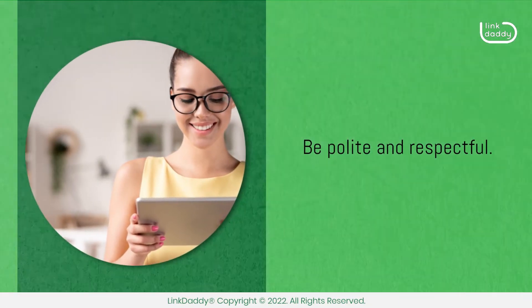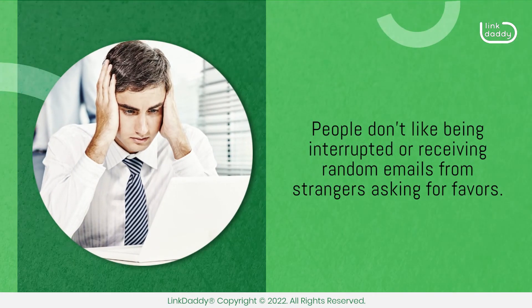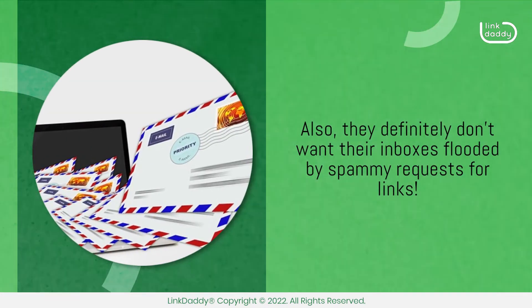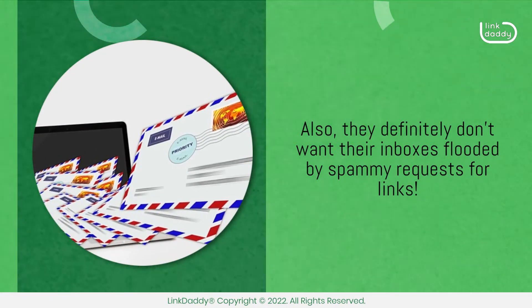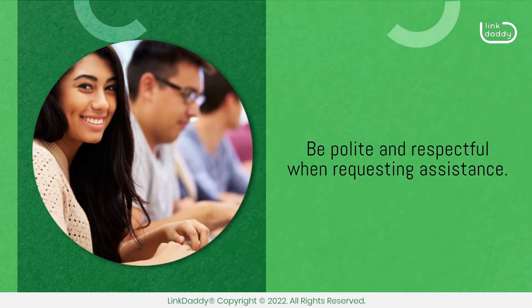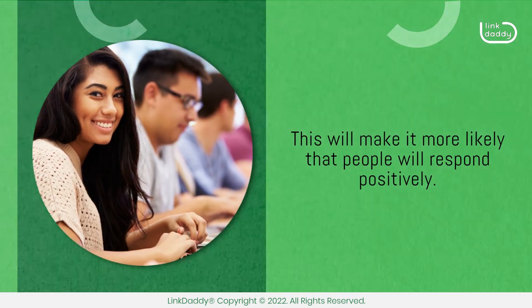Be polite and respectful. People don't like being interrupted or receiving random emails from strangers asking for favors. They definitely don't want their inboxes flooded by spammy requests for links. Be polite and respectful when requesting assistance — this will make it more likely that people will respond positively.